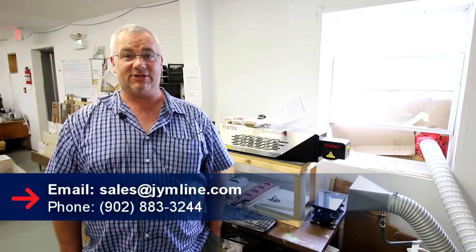I'd like to thank you for coming to Gymline Glassware for a little pop-in visit to see what we do and how we do it. I'd also like to thank Trotec for having such an amazing product to work with. If you have any inquiries you can reach us at sales@gymline.com or give us a shout at 902-883-3244. Thank you.